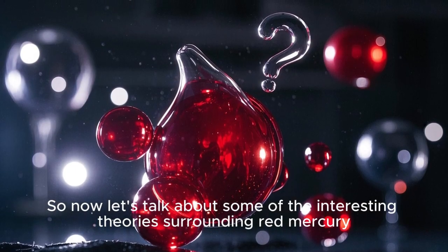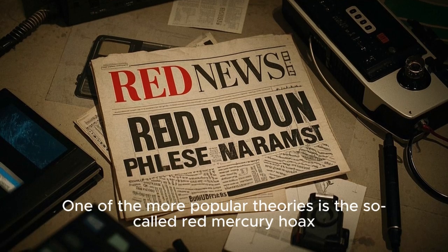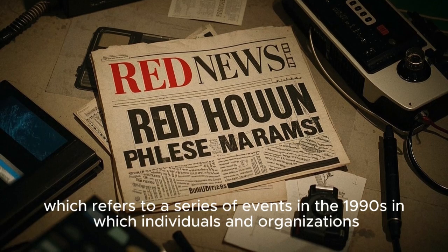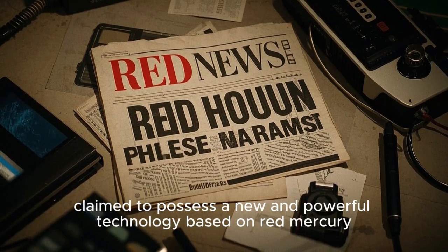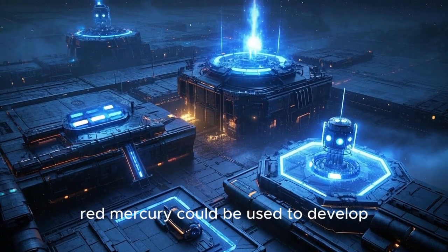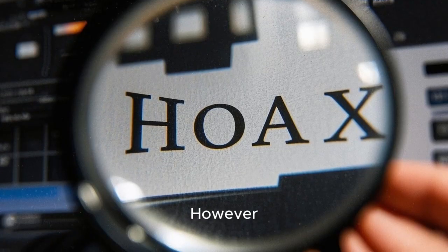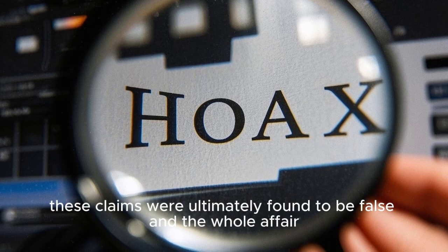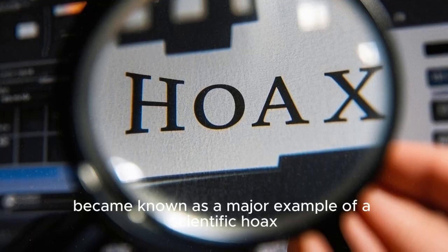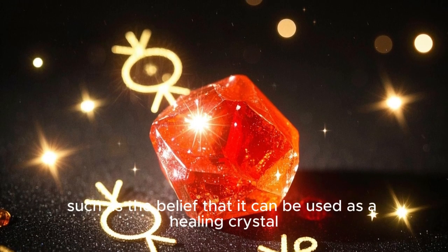Now let's talk about some of the interesting theories surrounding red mercury. One of the more popular theories is the so-called red mercury hoax, which refers to a series of events in the 1990s in which individuals and organizations claimed to possess a new and powerful technology based on red mercury. According to these claims, red mercury could be used to develop advanced military technologies such as nuclear warheads and anti-gravity devices. However, these claims were ultimately found to be false and the whole affair became known as a major example of a scientific hoax.